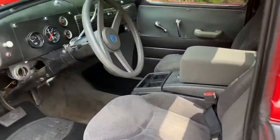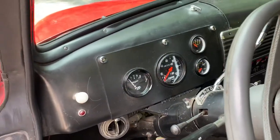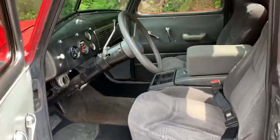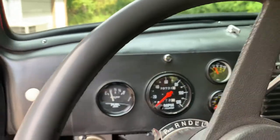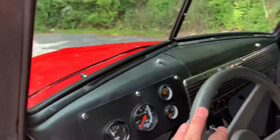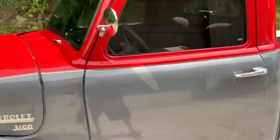700 trans, nice interior — speedo, fuel, temp, and oil gauges. It's got AC and heat. No wipers, but I think everything's there — it just might need an electric wiper kit. Stereo, nice carpet, insulated truck, glass is all good on it.